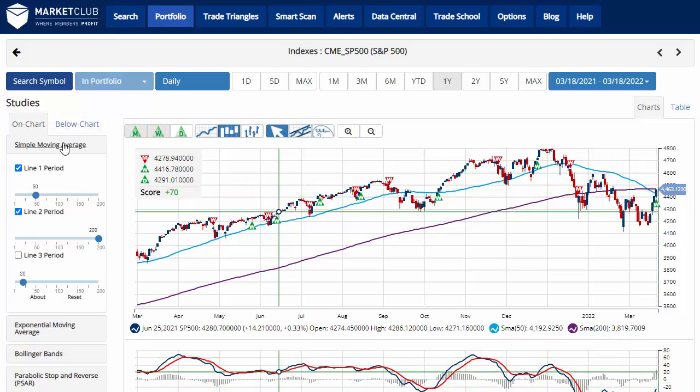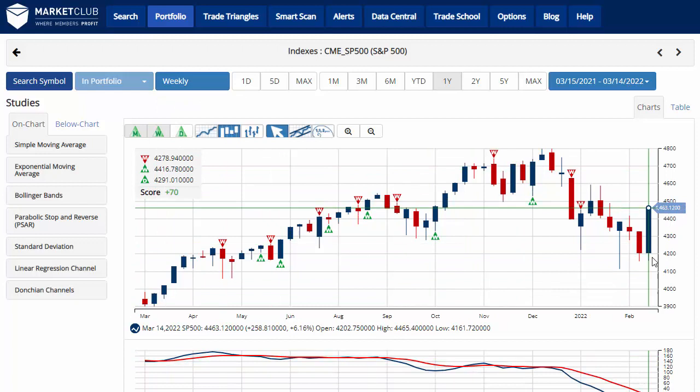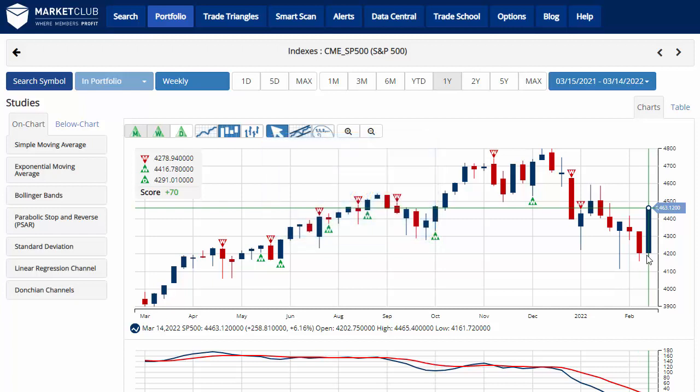Turning to the weekly chart, it had quite a gain this week — up 6.16%, closing at 4,463.12. With that new green weekly trade triangle, we're now in a sidelines position with a chart analysis score of plus 70. Key level to watch would be 4,157.87. A move below that level would issue a red weekly trade triangle, indicating a move back down to a long-term downtrend.